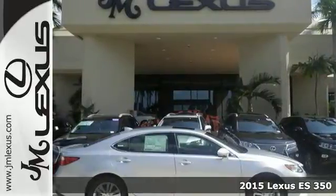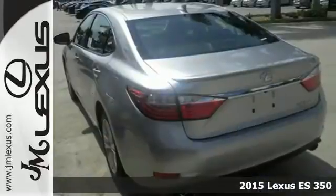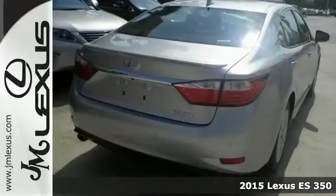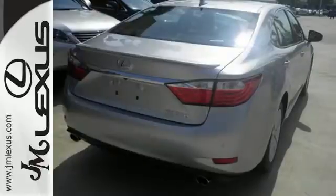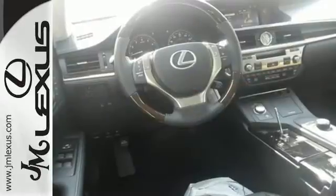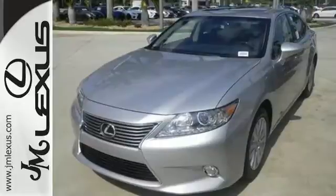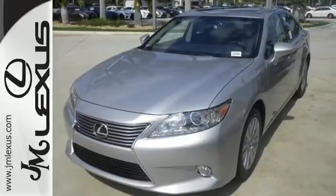Here's a 2015 Lexus ES350. There was no compromise nor restraint in the crafting of this ES350. Passengers will enjoy ample legroom and the view from the power moonroof, while you enjoy the power of the 3.5-liter V6 engine and dynamic handling.